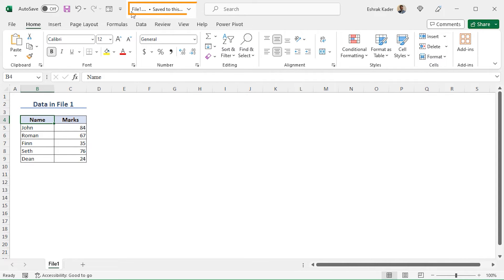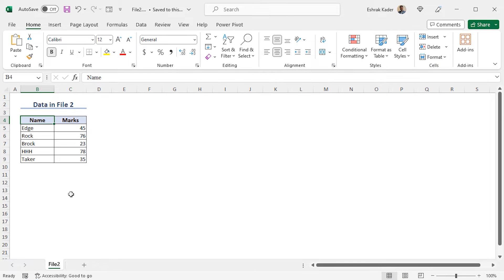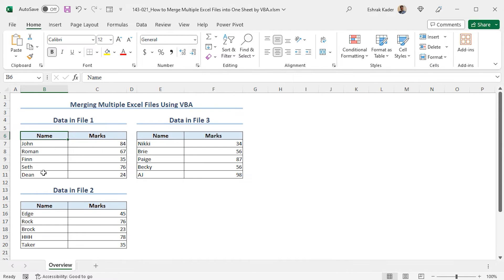Before going to the macro section, let's get a quick view of the Excel files we will merge. This is the first file — the workbook is named File 1 — here you will find the name and marks of the students. This is the second workbook, named File 2, with the marks of the second group of students. Finally, this is the third workbook, named File 3. I will combine all the data from these three workbooks into a single workbook. I will write a VBA code that will merge File 1, File 2, and File 3 into a new worksheet of a new workbook.